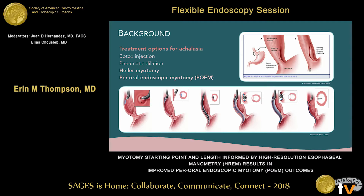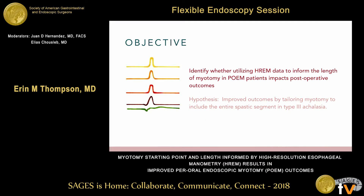To date, there has been no standardized length of myotomy, and there is no real data showing whether certain myotomy lengths or differing myotomies for subtypes of achalasia can improve outcomes. Our objective was to identify whether using high-resolution esophageal manometry data to inform the length of the myotomy in POEM patients would impact postoperative outcomes. Our hypothesis was that we would have improved outcomes by tailoring the myotomy based on the spastic segment seen specifically in type 3 achalasia, which could be measured.